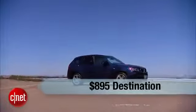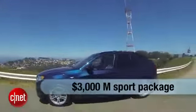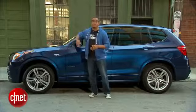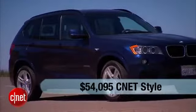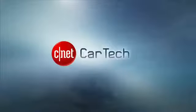That base price doesn't include about $895 in destination fees, $3,000 for the M Sport package, $1,300 for the adaptive steering, and we haven't even started on the tech. All in, to get it as equipped as we have it here at CNET today: $54,095. That's a pretty penny, but it's actually not bad for a vehicle that's as well-equipped as this one.